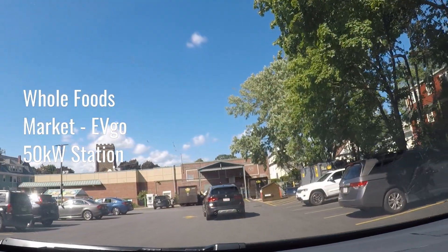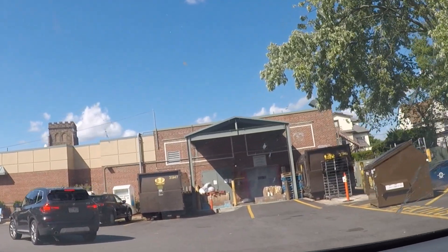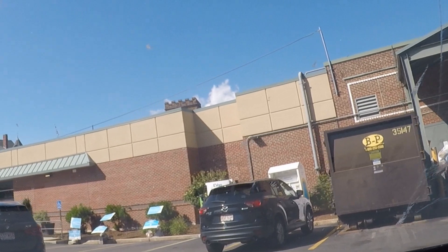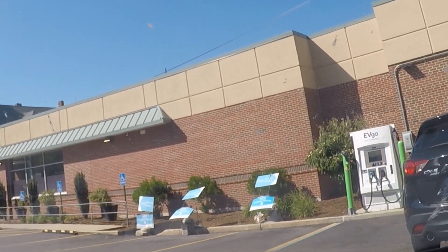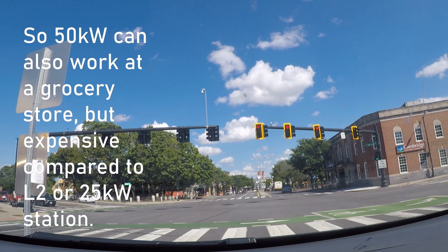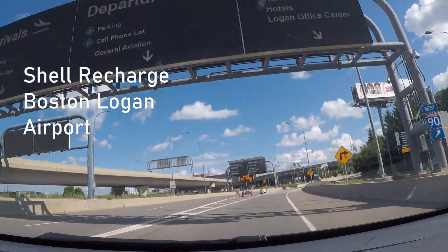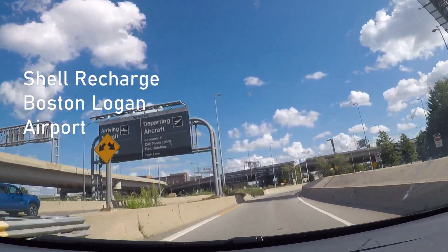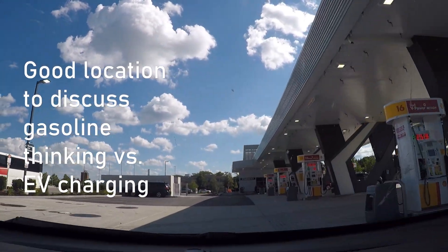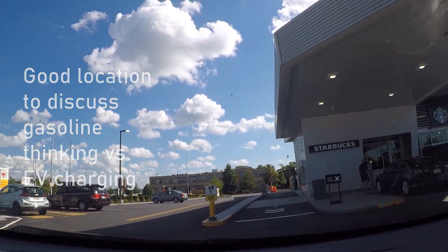This is one of the pretty standard EVgo units, 50 kilowatts. It's at a Whole Foods market — not a lot else around here, a couple of restaurants maybe. So 50 kilowatts fits that mold, but the cost of doing that is probably prohibitive.